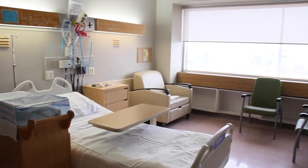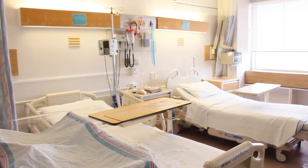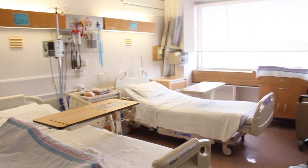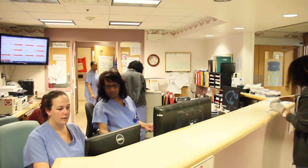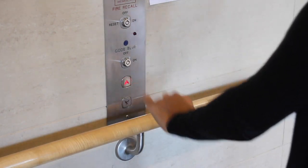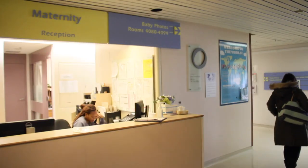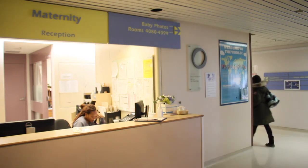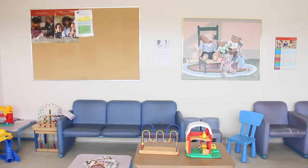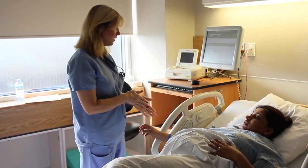Both private and semi-private rooms are not covered by OHIP and are available for an additional fee. You can request one of these rooms in advance at the registration desk when you are admitted. Visitors can get to the postpartum unit easily — once they take the elevators to the fourth floor, the postpartum unit can be found to the right of the maternity reception area just down the hall. There is a waiting room on the unit so that your loved ones can comfortably await the arrival of your newborn.